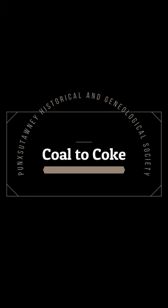Welcome to the 2023 Groundhog Day presentation of Coal to Coke, a very vital part of the Punxsutawney region for nearly 30 years. Shirley Sharp and Nancy Anthony present, and Tom Curry did the artistry on the Coke Oven Mockup. Thanks for joining us.